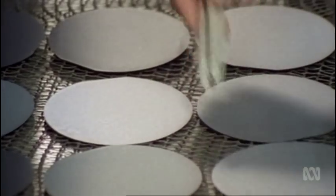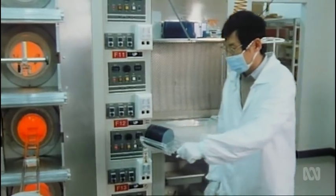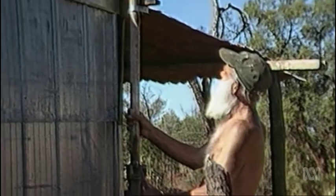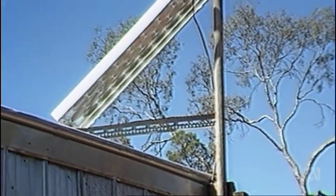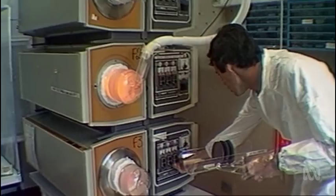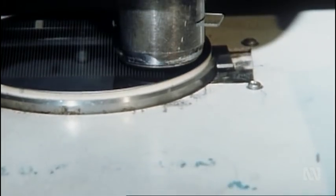Solar power has always had a great challenge: to improve the efficiency of sunlight being converted into electricity. Your average rooftop panel converts about 15% of the sun's light. We were the first to get a 20% efficient solar system back in the late 1980s. There's a fundamental limit on how efficient you can convert with just a single cell — about 25% for silicon. If you want to go higher than that, you've got to do something a little bit different.